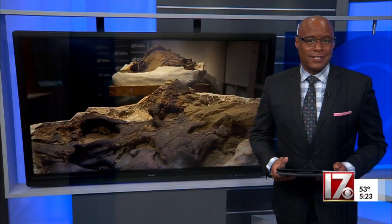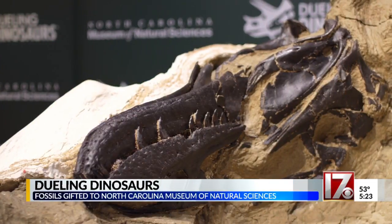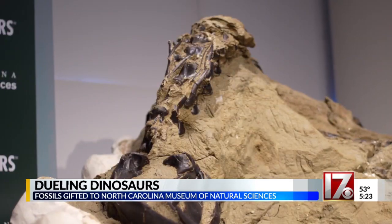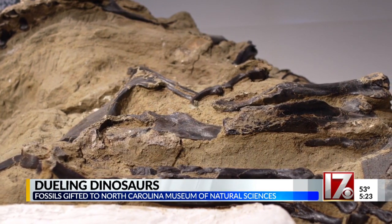Two of the best preserved dinosaur skeletons in the world are coming to the North Carolina Museum of Natural Sciences in downtown Raleigh. The fossils are called dueling dinosaurs and feature a Tyrannosaurus Rex and a Triceratops. They were buried together 67 million years ago and are intertwined in what looks like a final death match.